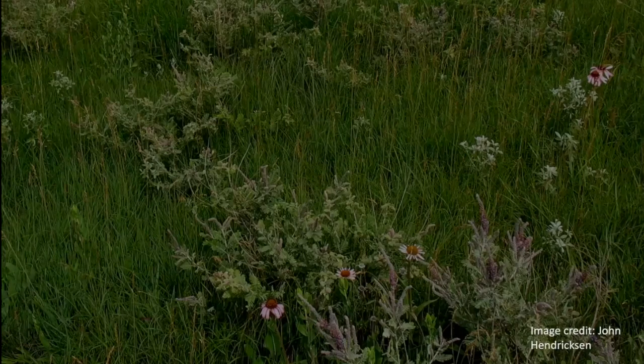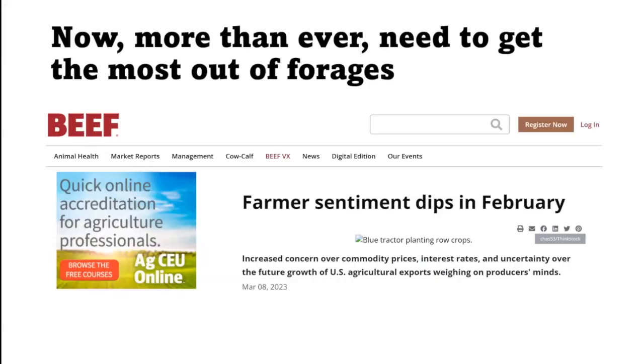This study deals with invaded rangelands and focuses mostly on Kentucky bluegrass. Now more than ever we need to get more out of these forages from a producer perspective — they're under a lot of stress economically with increased cost of inputs. To minimize how much needs to be input into a livestock operation, we need to maximize the forages that are there.